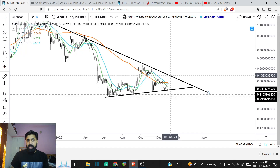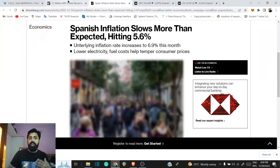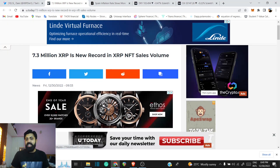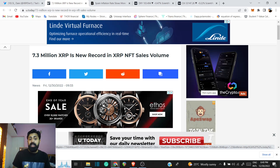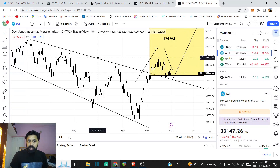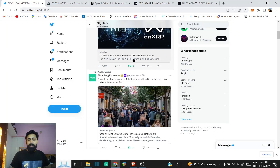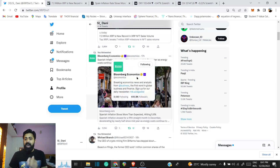We do expect the price to bounce because the macro side of this does look a lot better. Look at the fundamentals growing — 7.3 million XRP is the new record. The NFT side of this is also getting volume and attention. So when the market does things on the fundamental side, we do have to take note.